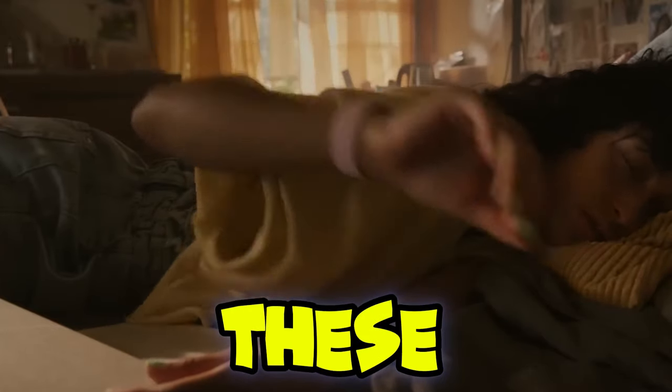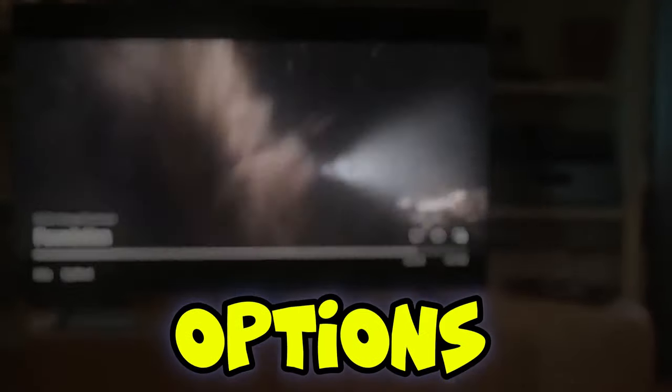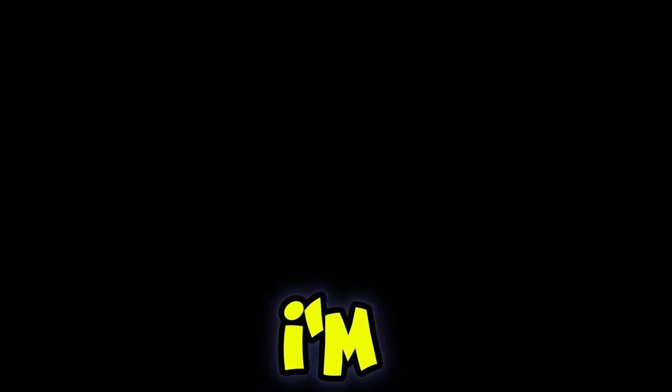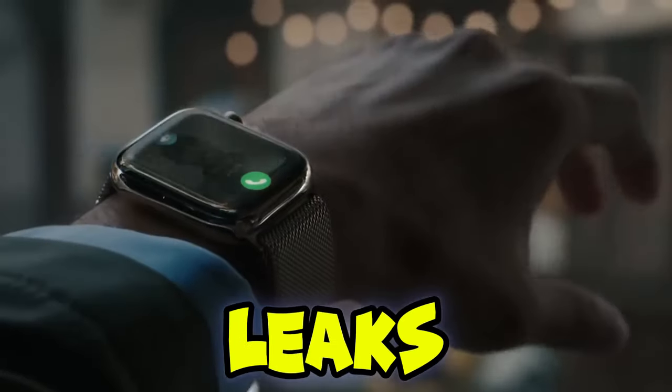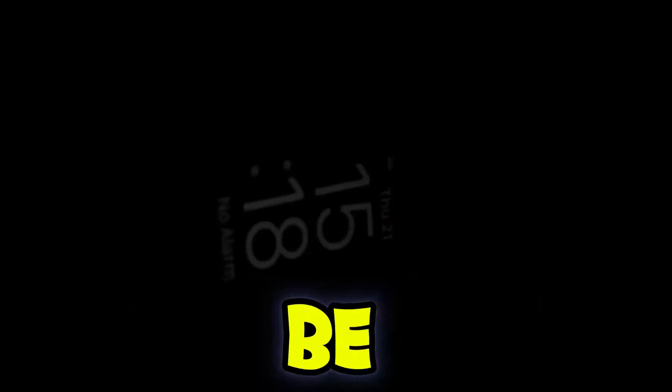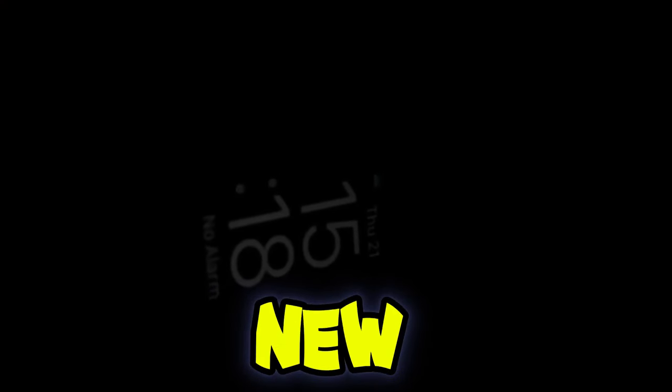Alright guys, trust me, these upcoming releases will leave your current options in the dust. In this video I'm going to take you through each of these new devices, break down the latest leaks, and reveal exactly what you should be expecting — the buzz about the new Apple Watch SE.